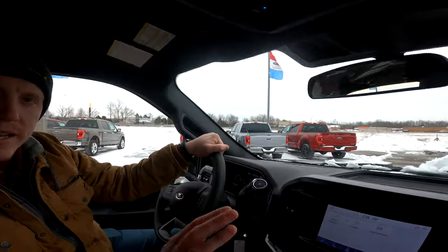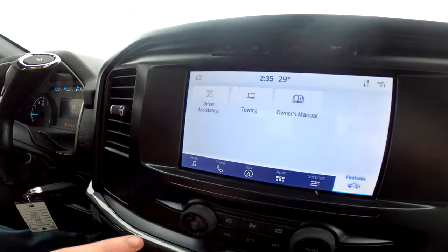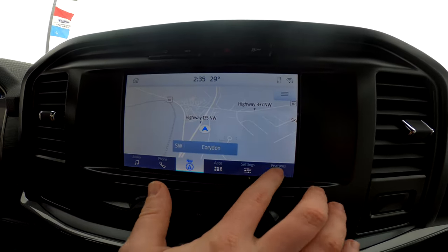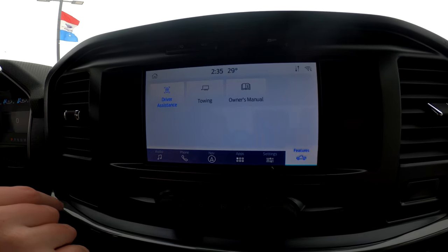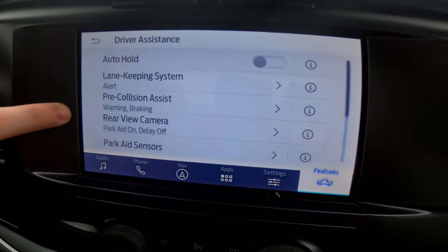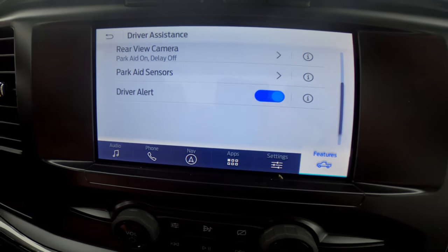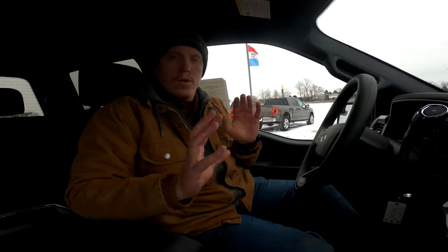Looking at the center stack, the XL comes with the 8-inch touchscreen. You have your audio as well as navigation. Something new for 2021 is this tab — it shows you your driver assistance features. You've got lane keeping, auto hold, pre-collision assist, rear view camera, parking sensors, and driver alert. It's a nice bigger screen if you're not wanting something as high-end as the XLT.